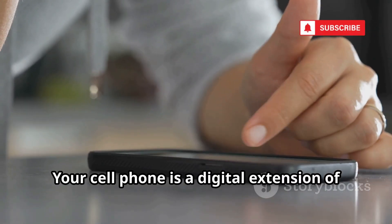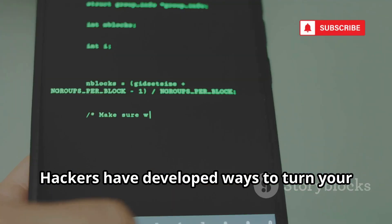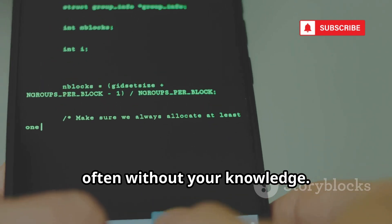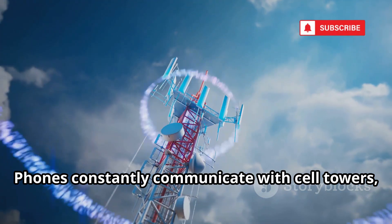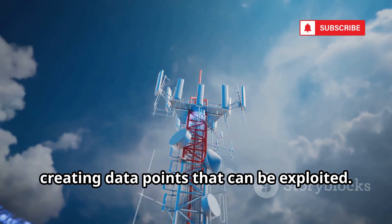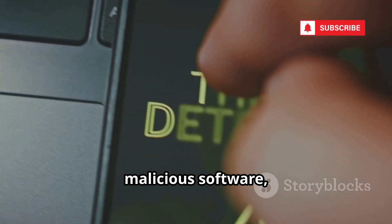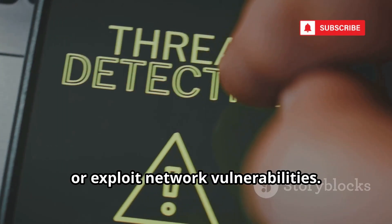Your cell phone is a digital extension of your life and a prime target for privacy invasion. Hackers have developed ways to turn your phone into a tracking device, often without your knowledge. Phones constantly communicate with cell towers, Wi-Fi, and GPS satellites, creating data points that can be exploited. Attackers can trick you into installing malicious software, intercept your communications, or exploit network vulnerabilities.